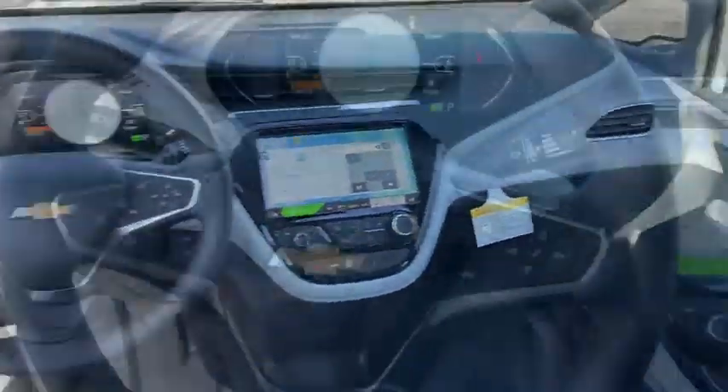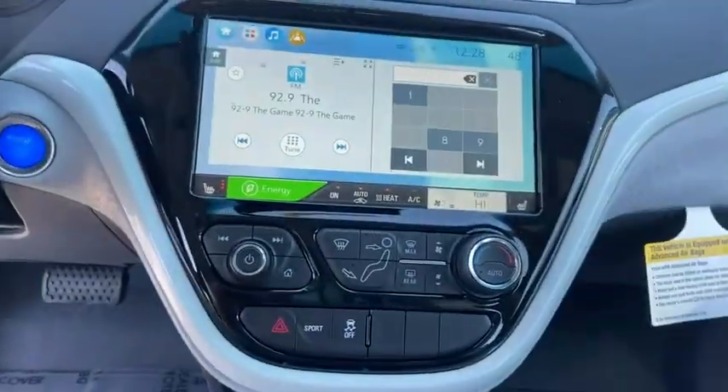Here are some of this vehicle's great options: traction control, dual airbags, leather-wrapped steering wheel, alloy...